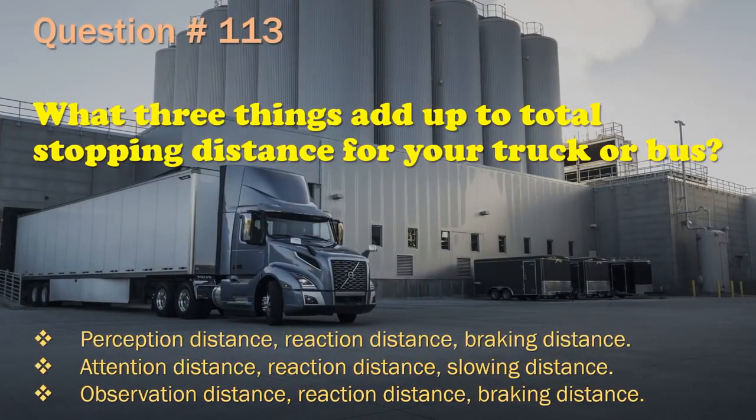Question 113: What three things add up to total stopping distance for your truck or bus? Perception distance, reaction distance, braking distance. / Attention distance, reaction distance, slowing distance. / Observation distance, reaction distance, braking distance.